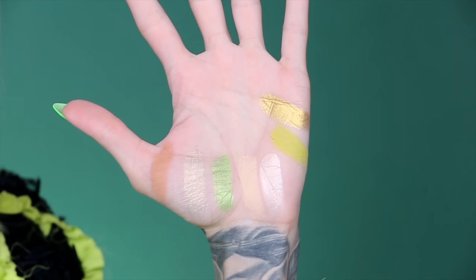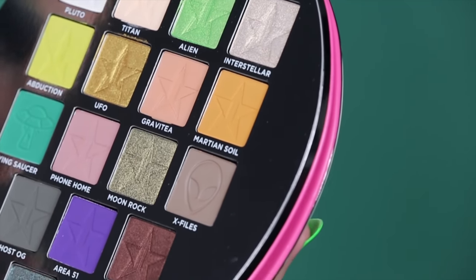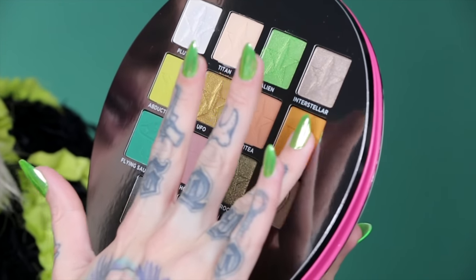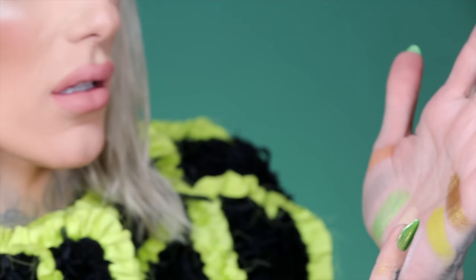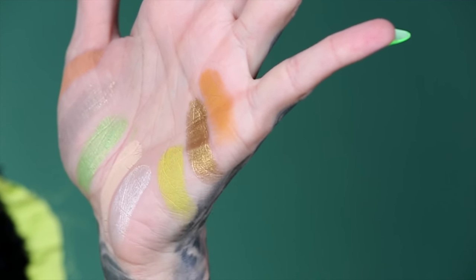One of my favorite shades in the palette is called Martian Soil. This is the shade Nicole buffed under my eyes when I was wearing the big alien head, and it is so good — it's like a really cool mustard that I just love for blending. It's so pretty.